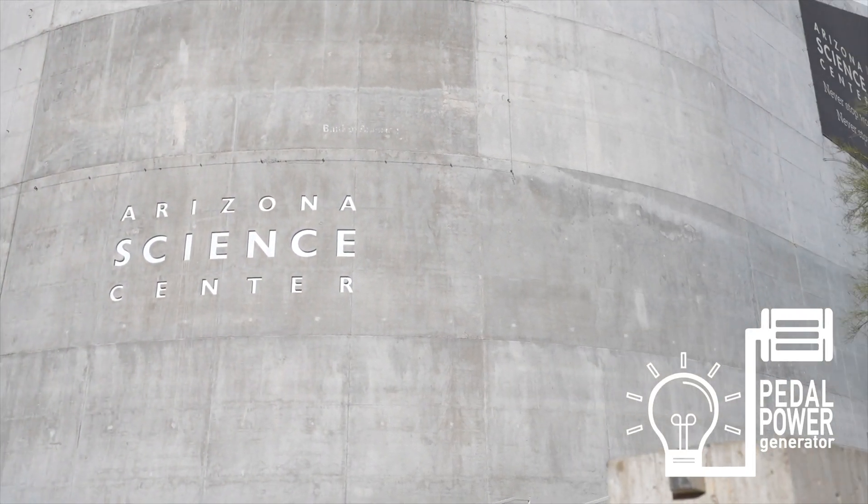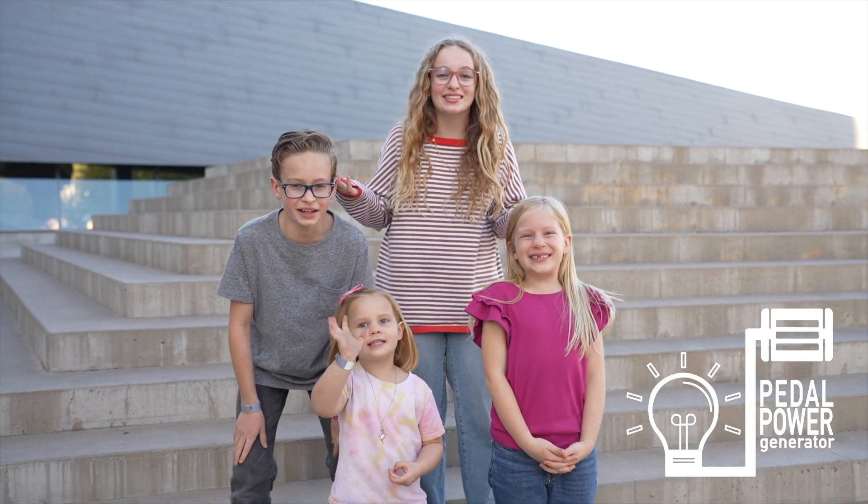If you guys are ever in Arizona, you should come check out the bike generators. Thanks for watching!